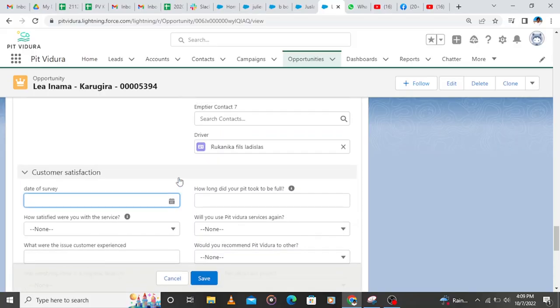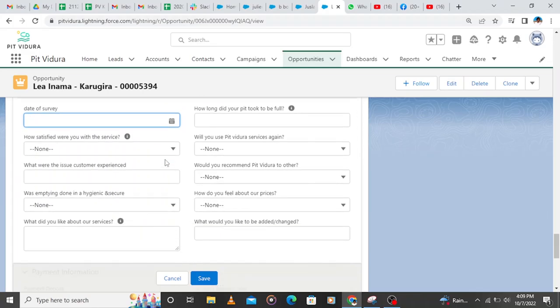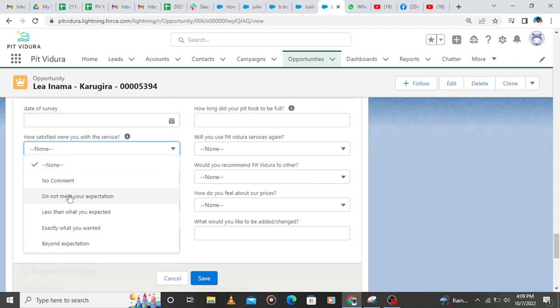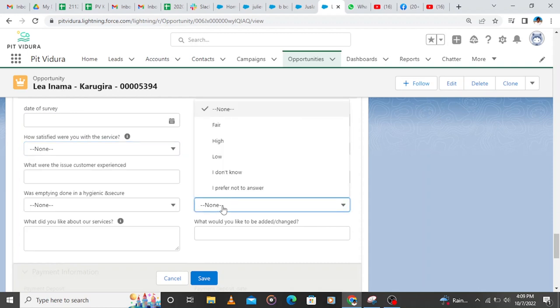This is the final process of how we empty for the client. After moving the client to the completed stage, we also record the customer satisfaction survey. The customer survey helps us to know how satisfied our client was with our service and how we can improve. We record the date of survey, the rate of how satisfied the customer was, what they think we could change about our service, and any compliments or suggestions from the client.